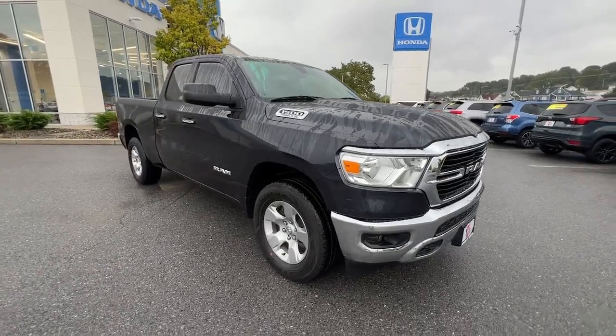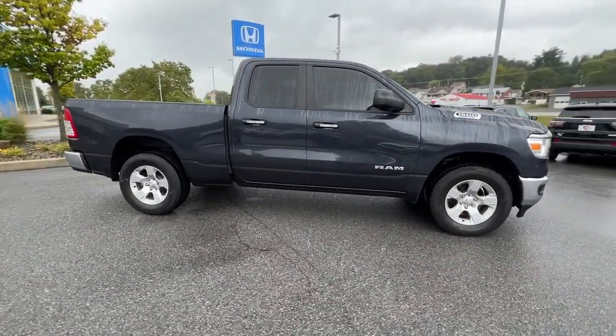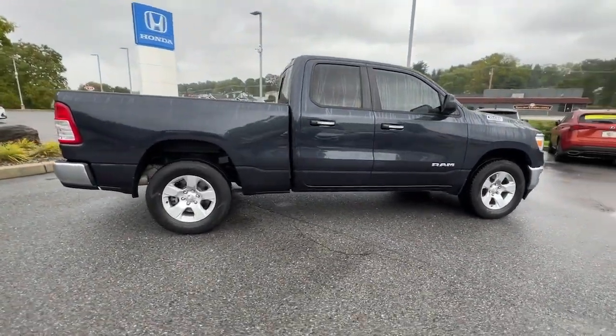Get into the 2020 Ram 1500. With less than 25,000 miles on the odometer, this vehicle provides excellent value.